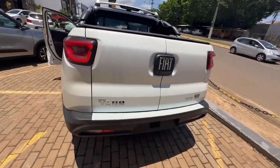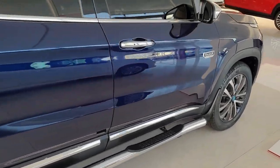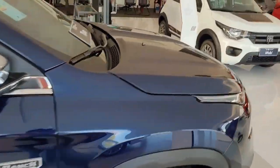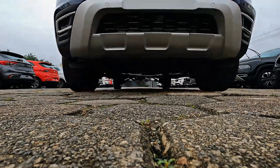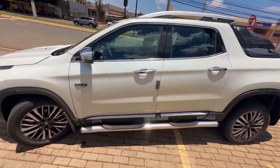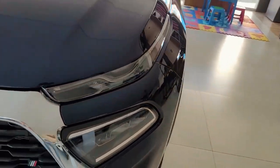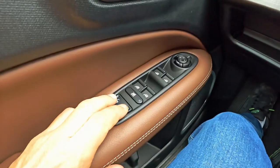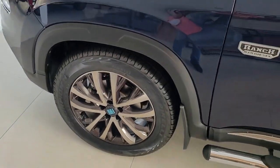Unveiling the 2024 Fiat Toro Ranch, a masterpiece in the realm of midsize pickups designed to conquer both off-road terrains and farm landscapes. With its rugged elegance and innovative features, the Toro Ranch 2024 promises a driving experience like no other, blending style and functionality seamlessly. Is the 2024 Fiat Toro Ranch the epitome of versatility and performance in the midsize truck segment?